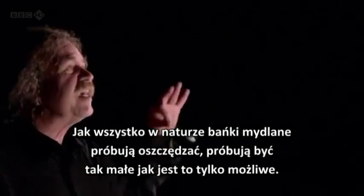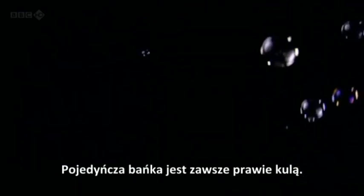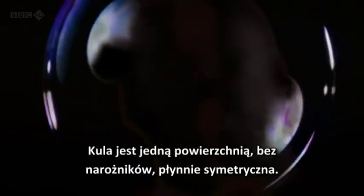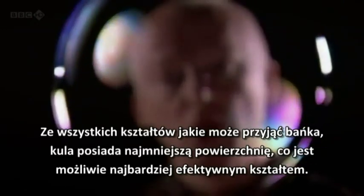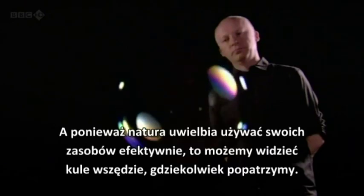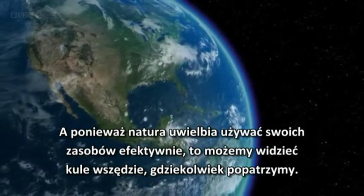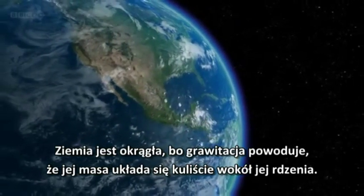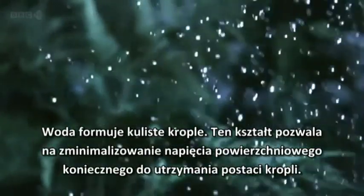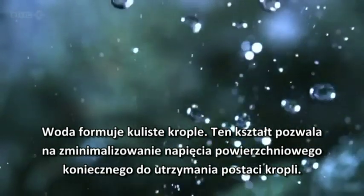Like everything in nature, bubbles are just trying to economize. They're trying to get as small as they possibly can. But in the case of bubbles, they can do it perfectly. A single bubble in the air is always a sphere. At first sight, it seems obvious that the bubble should be round. But why is the sphere so special? The sphere is one surface, no corners, infinitely symmetrical. Of all the shapes this bubble could be, the sphere is the one with the smallest surface area, which makes it the most efficient shape possible. And it is because nature loves to use her resources effectively that we can see spheres everywhere we look. The Earth is round because gravity pulls the planet's bulk into a ball around its core. Water forms into spherical droplets — the shape minimises the amount of surface tension needed to hold the droplet together.